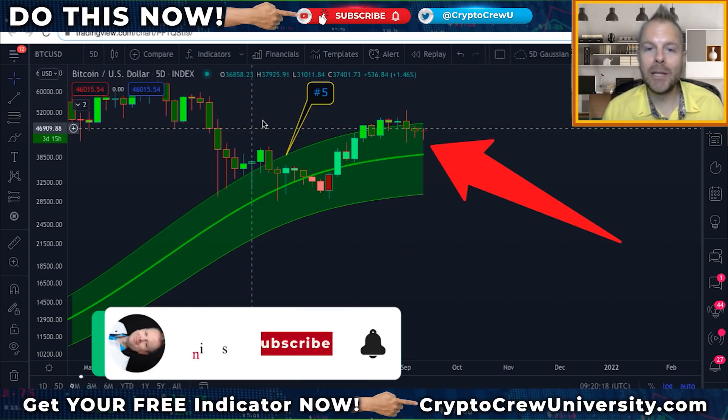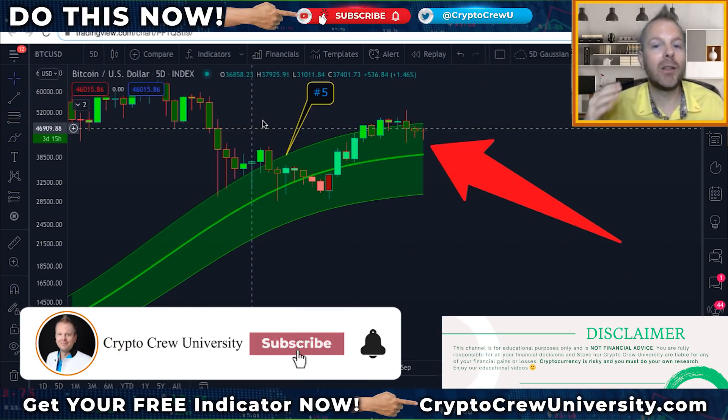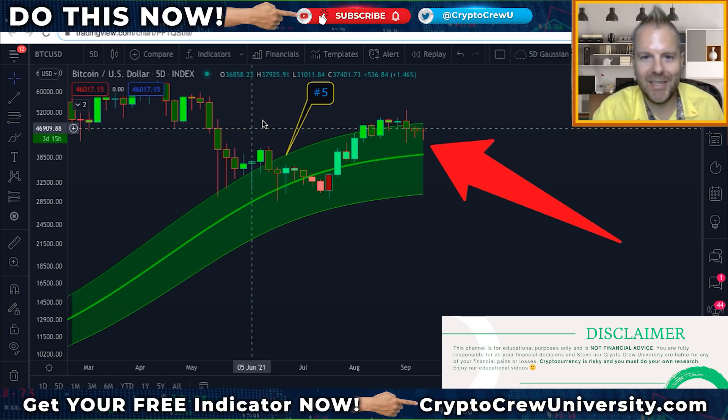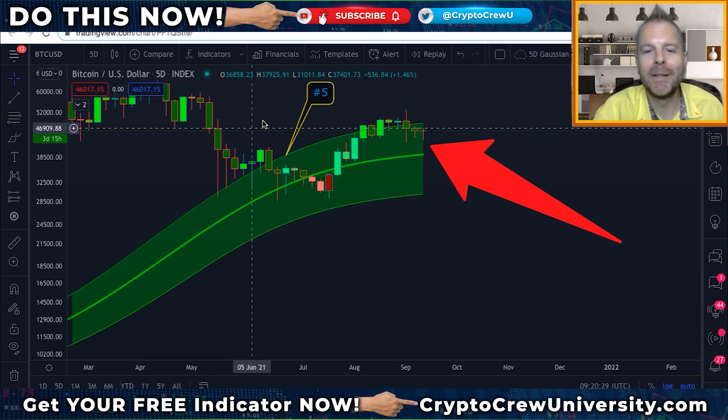If you're new here, my name is Steve. I'm going to help you have a lot less stress and a lot more success by focusing on the facts and the charts. Let's jump straight in. Hit that subscribe button and join the movement.